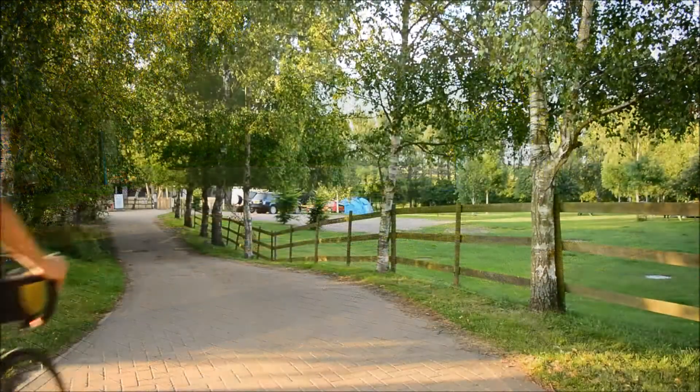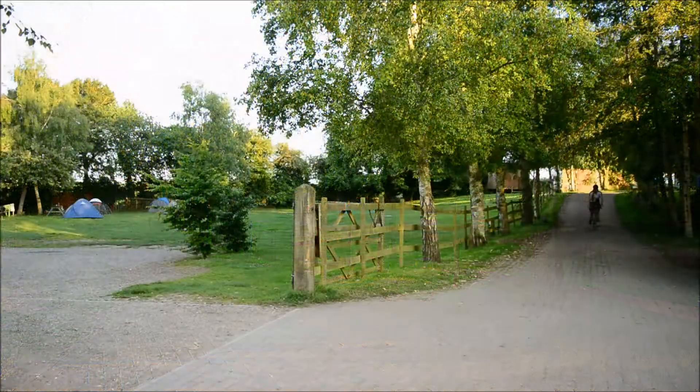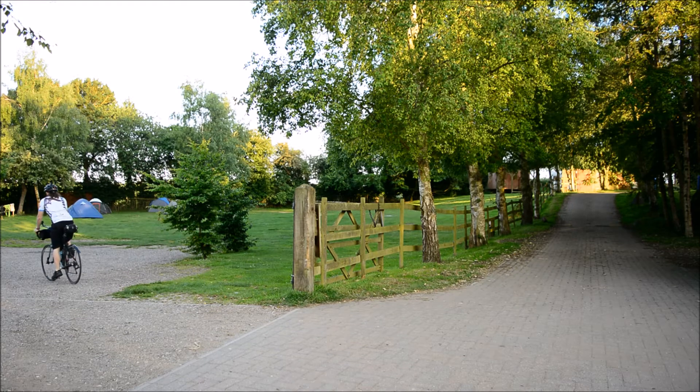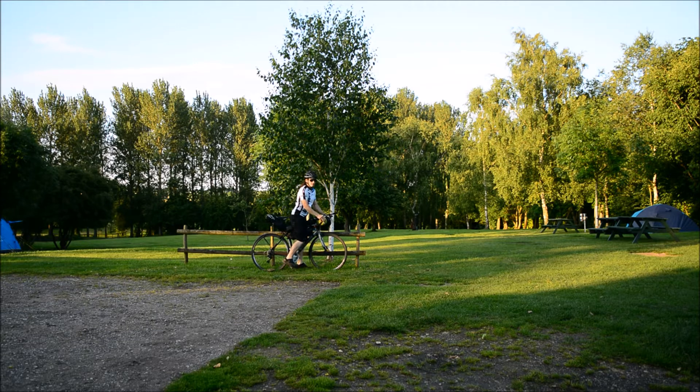Situated five minutes from the A12, this campsite in the heart of Suffolk has lots of local attractions including Framlingham Castle, where you can learn lots of history about the area, as well as Eastern Farm Park where you can feed the animals with your children and loved ones. So this is my home for the night.